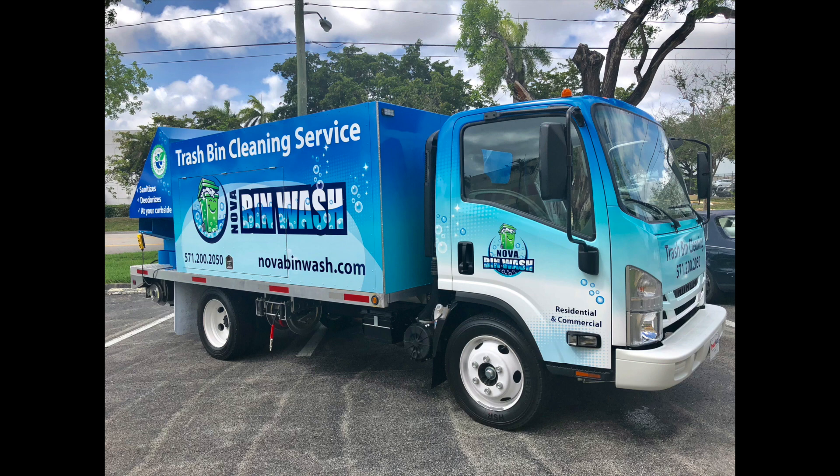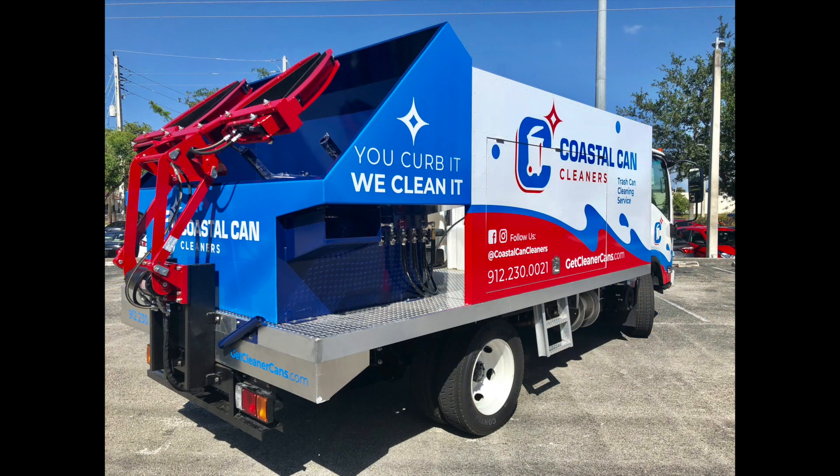This is Coastal Can Cleaners going up to Georgia. This is a beautiful red, white, and blue truck — we're just in the process of finalizing it. Our client worked on their own graphic design and provided us with the graphic and logo, and we basically did the wrapping of the vehicle. This truck will be ready to go out the door by the middle of next week.